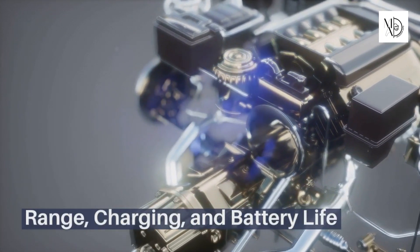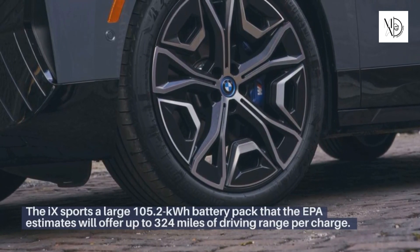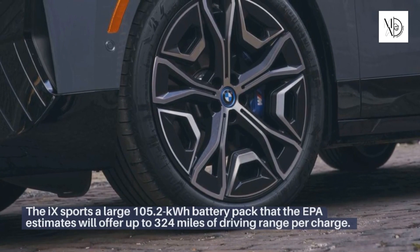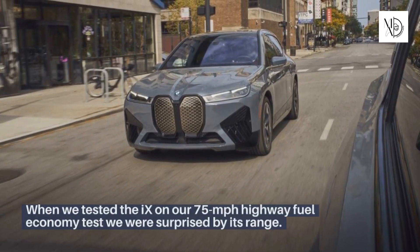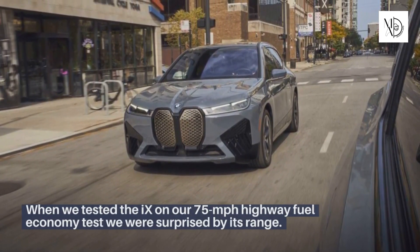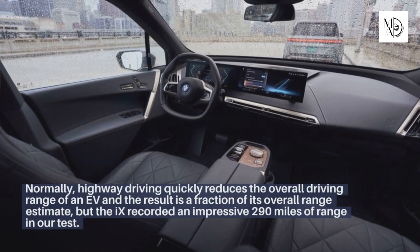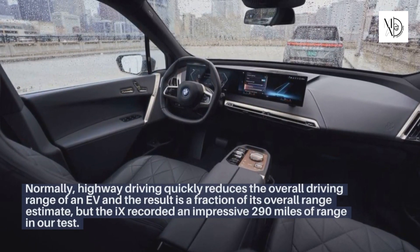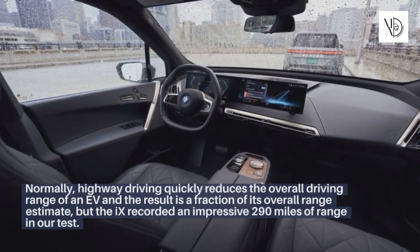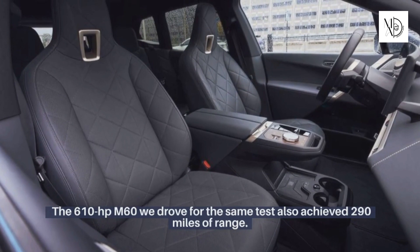Range, Charging, and Battery Life. The iX sports a large 105.2 kWh battery pack that the EPA estimates will offer up to 324 miles of driving range per charge. When we tested the iX on our 75-mile-per-hour highway fuel economy test, we were surprised by its range. Normally highway driving quickly reduces the overall range of an EV, but the iX recorded an impressive 290 miles. The 610-horsepower M60 we drove for the same test also achieved 290 miles of range.